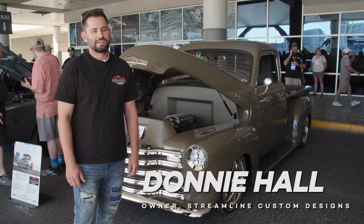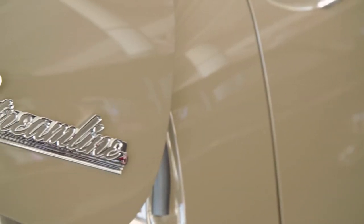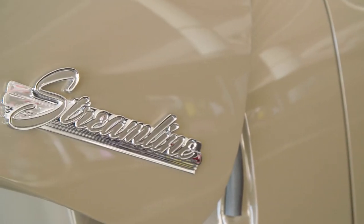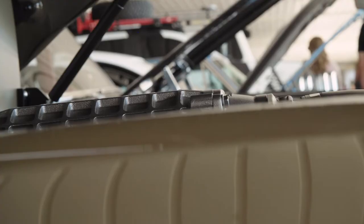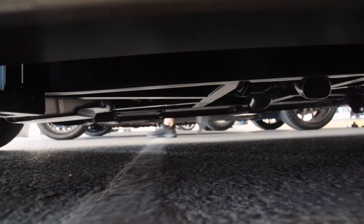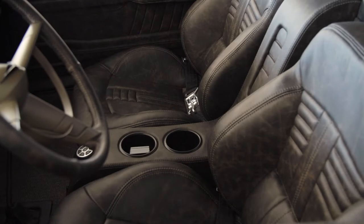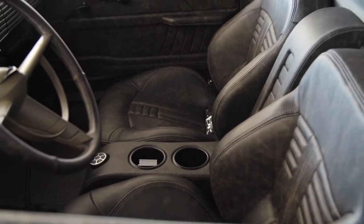My name is Donnie Hall. I'm with Streamline Custom Designs out of Tooele, Utah, about 30 miles west of Salt Lake City. We do builds anywhere from 32 Fords, 50 Chev pickups, we do resto mods, full custom builds, you name it. We do everything in-house. We have a 10,000 square foot shop, fab shop, body shop, paint shop. We have an upholsterer in-house. We do everything start to finish.